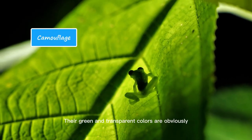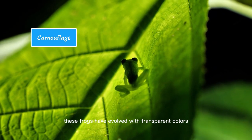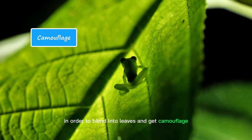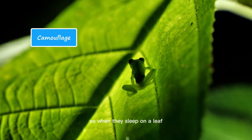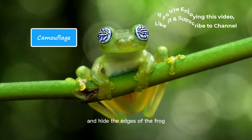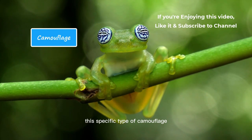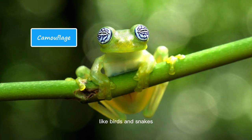Their green and transparent colors are obviously not a coincidence. These frogs have evolved with transparent colors in order to blend into leaves and get camouflage. Their bellies and legs are translucent, so when they sleep on a leaf, their legs reflect the color of the leaf and hide the edges of the frog. This specific type of camouflage is known as edge diffusion. This makes them less visible and thus saves them from predators like birds and snakes.